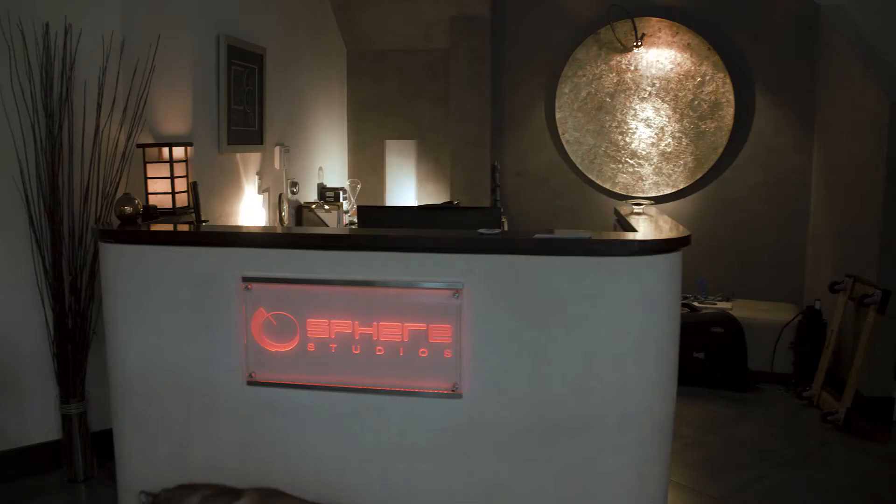I'm Francesco Camelli. I'm the owner and chief engineer of Sphere Studios, and I'd say my primary role is to record — I'm a recording engineer.